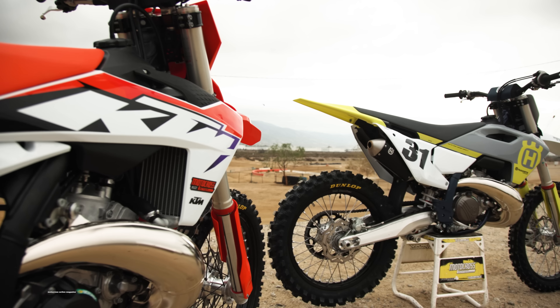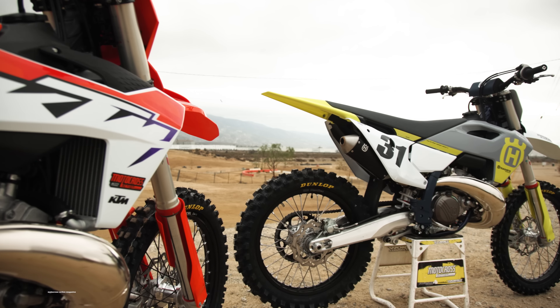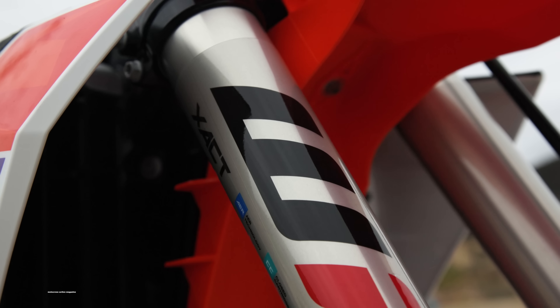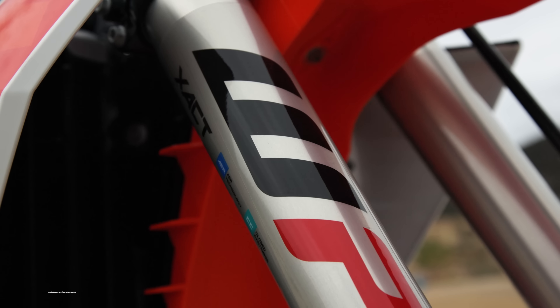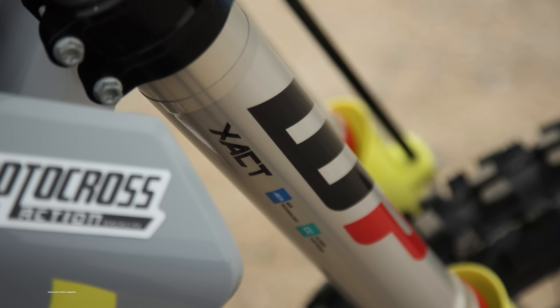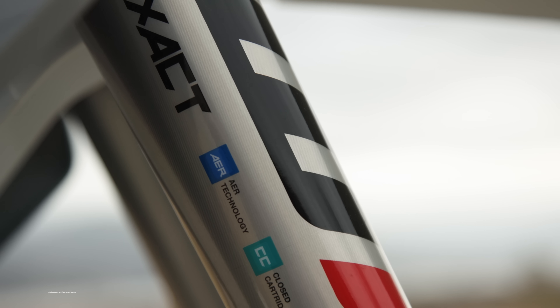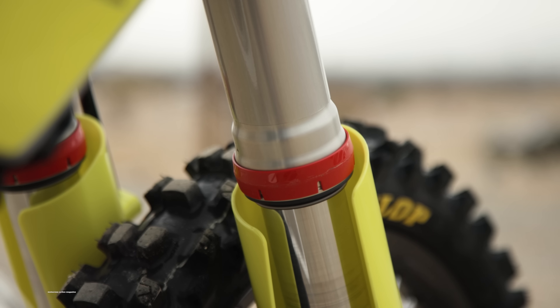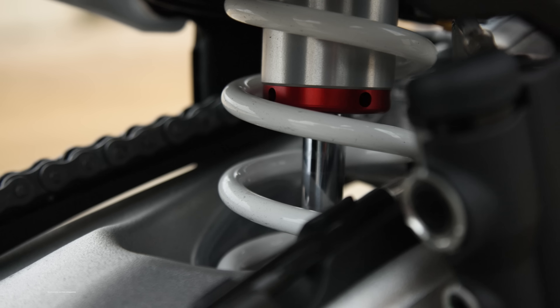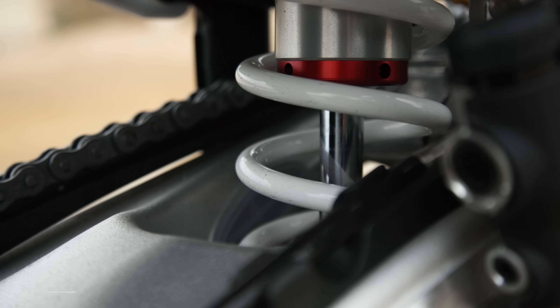In the handling department, thumbs up goes to KTM today — held up better for us and overall was better suspension. However, I want to put the disclaimer out there that if we spent more time dialing in the suspension settings on both bikes, we would get more comfortable on the Husky. Still, it feels like softer valving — better towards vet riders and novice riders, where KTM is more of the race-ready brand, a little better for pro riders today and more tailored to intermediate riders.